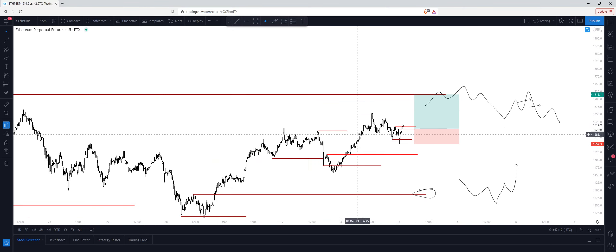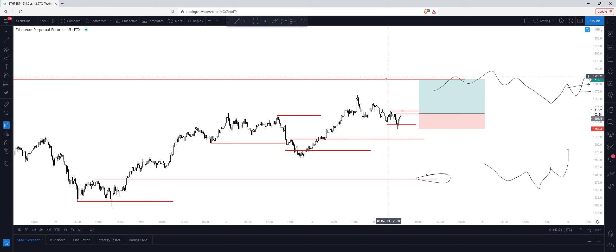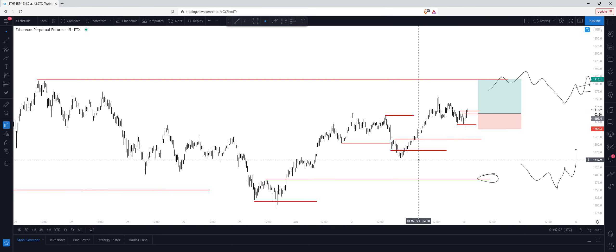So this is just on derivatives — this isn't my spot position here.